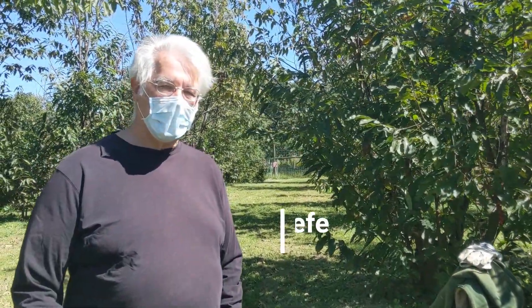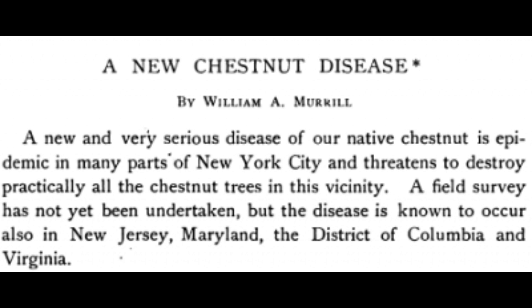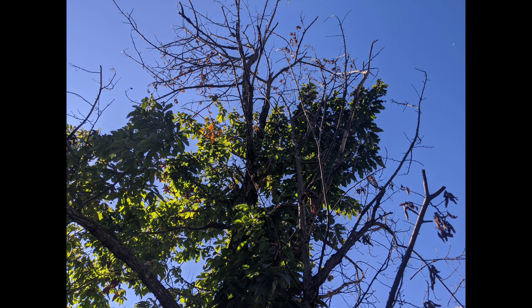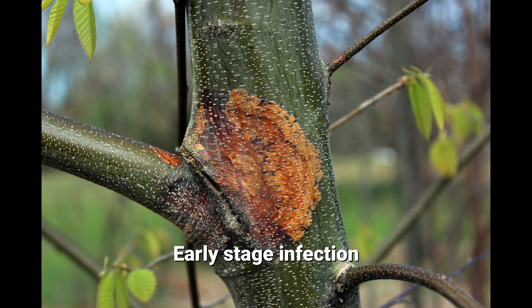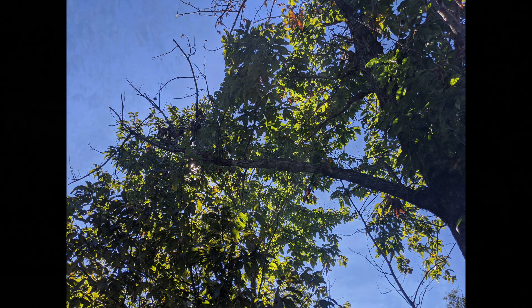So in the early 1900s, the chestnut blight, which is a fungal disease of the American chestnut tree, was discovered in New York City. It had been imported probably on some nursery stock or lumber from China. And in the following years, from 1904 to about 1910 or 1912, it spread up and down the East Coast, passing basically through Delaware County in Pennsylvania.